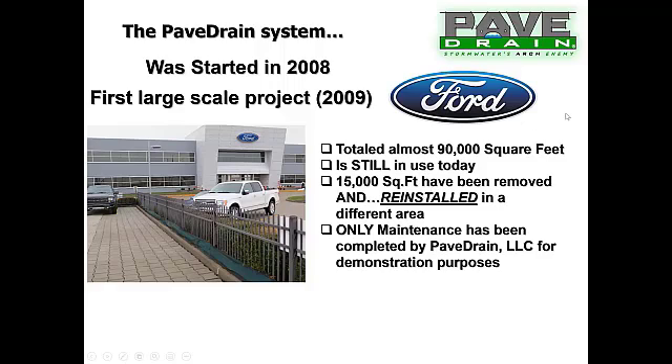Our first large-scale project was completed by Ford Motor Company — a total of almost 90,000 square feet. In 2018, Ford was going through a plant expansion and they went in, cleaned out about 15,000 square feet, picked it up, restacked it, set it aside, then cut out a bigger area within the traditional asphalt parking lot, dug a hole, lined it with a heavy duty woven monofilament geotextile, filled it with open graded rock, compacted it, and put that same 15,000 square feet of pavement right back in place.